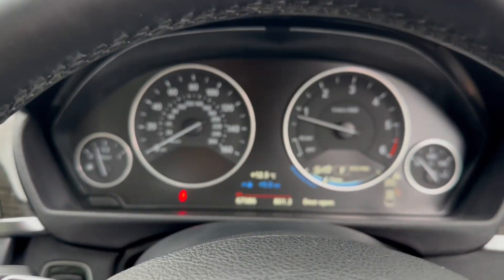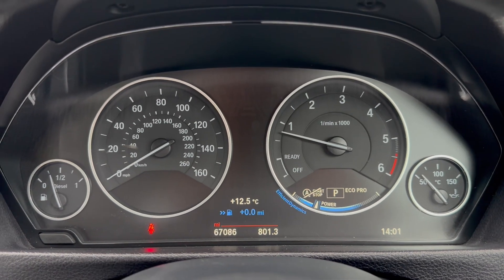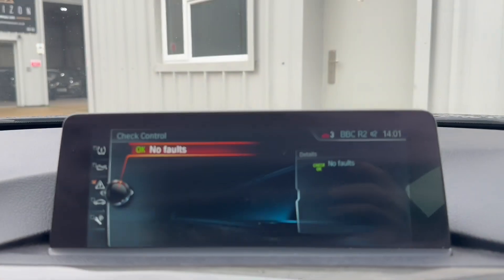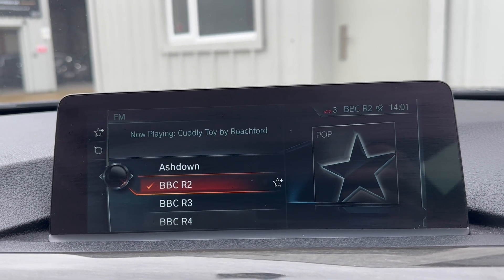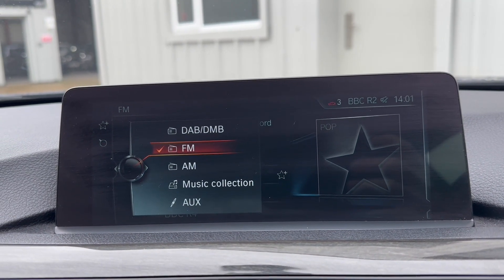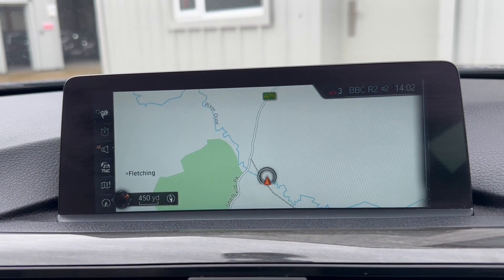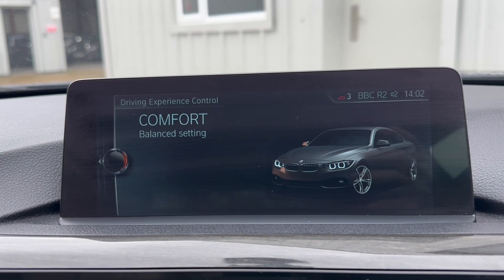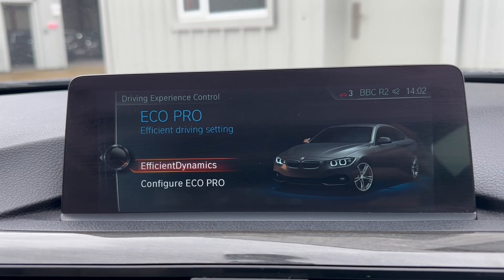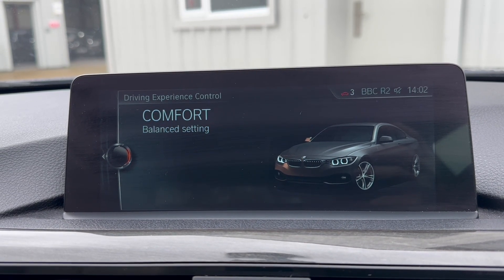The vehicle is running — you can see there are no warning lights on the dashboard that shouldn't be there, indicating that there are no present faults. Over here we've also got the iDrive system and the check control says no faults. We've got DAB radio, Bluetooth for the phone, navigation, and our different drive settings of comfort, eco pro and sport.